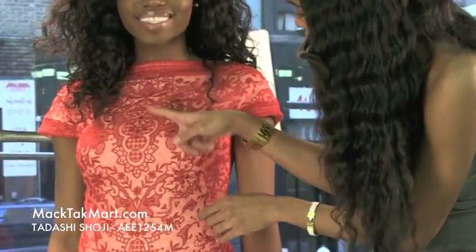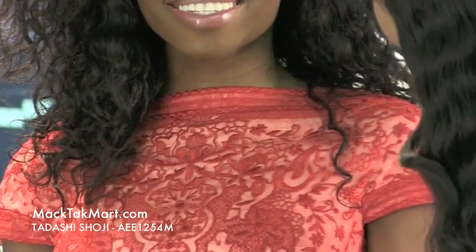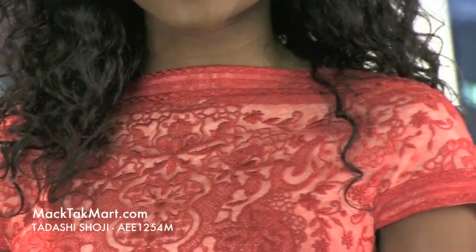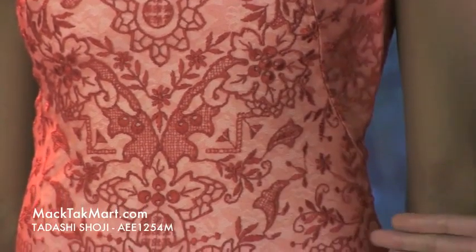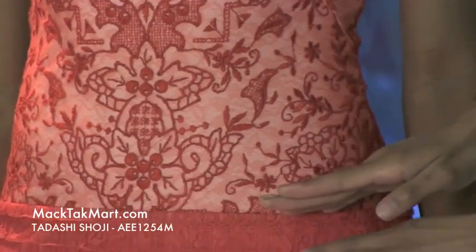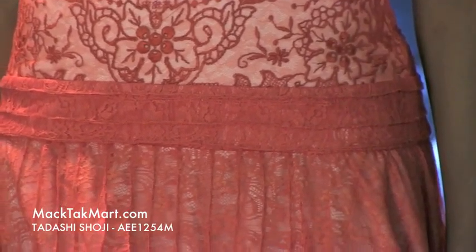This lovely lace material is gorgeous. You can see different variations and patterns such as flowers, leaves, different shapes, swirls and curls. Very gorgeous. And from the lower hip on down the dress is lace and mesh, so it's a little different in fabric.